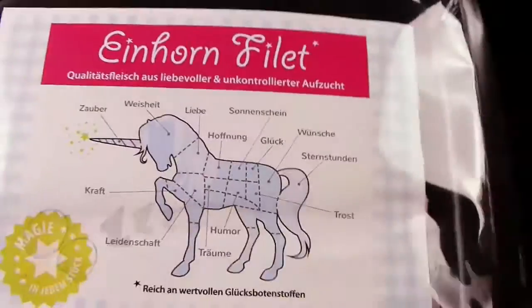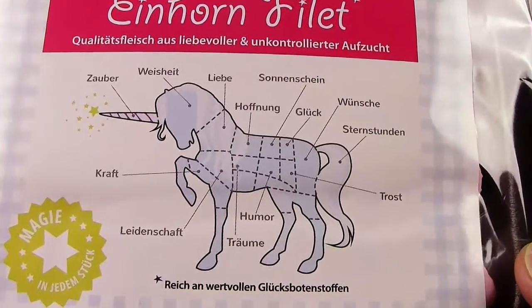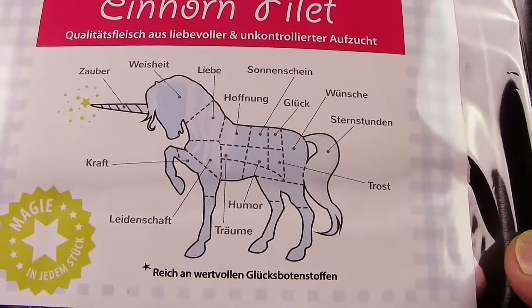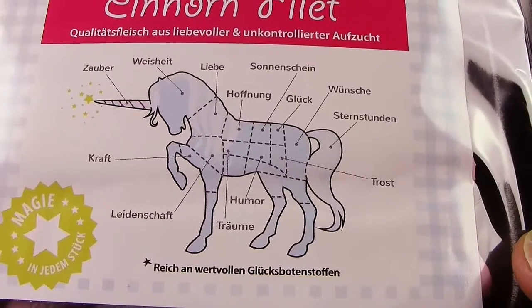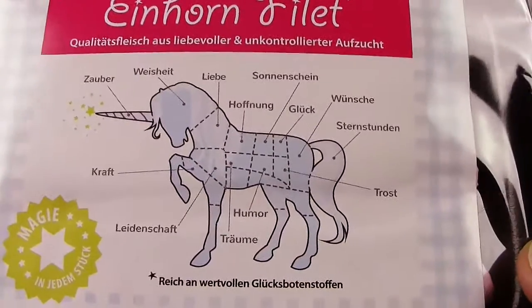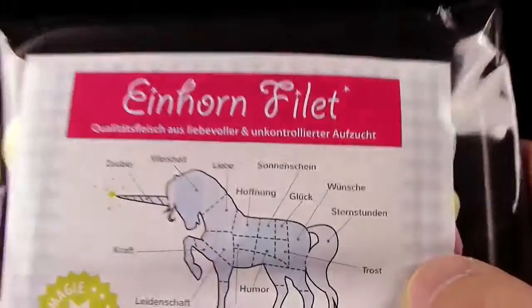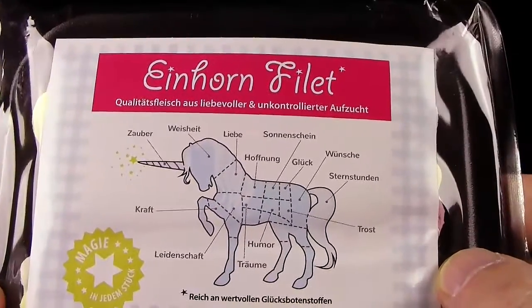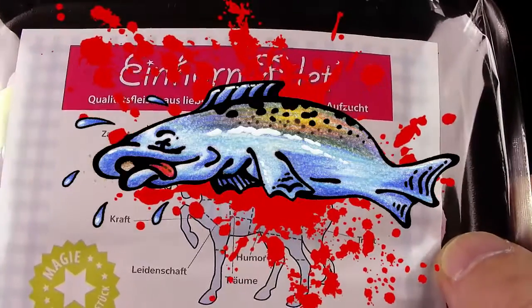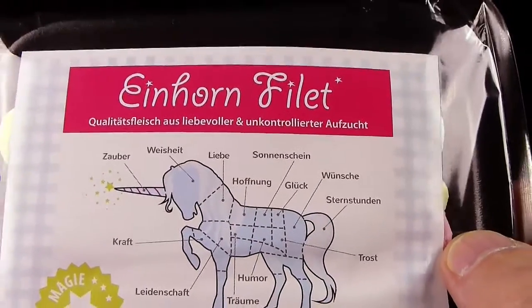Dann haben wir hier Trost, Humor, Träume, Leidenschaft und Kraft. Also, ich finde das 0,0 witzig. Die Aufteilung hier, kein Thema. Aber da hätte ich mir vielleicht ein bisschen was Originelleres einfallen lassen. Das werdet ihr an einem anderen Produkt sehen, was ich später hier noch auspacken werde. Da haut es euch weg - das finde ich richtig originell. Das hier finde ich ein bisschen schwach, und mir fehlt hier das Zynische ein bisschen. Wenn ich hier schon Einhornfilet verkaufen möchte, dann richtig derbe. Das ist gewollt, aber nicht gekonnt, wenn ihr mich fragt.